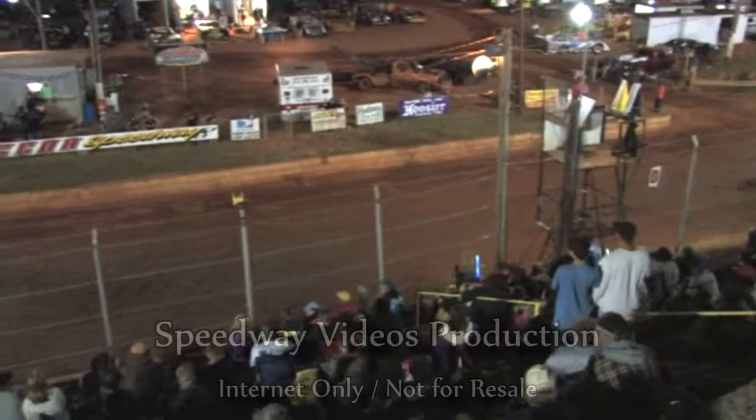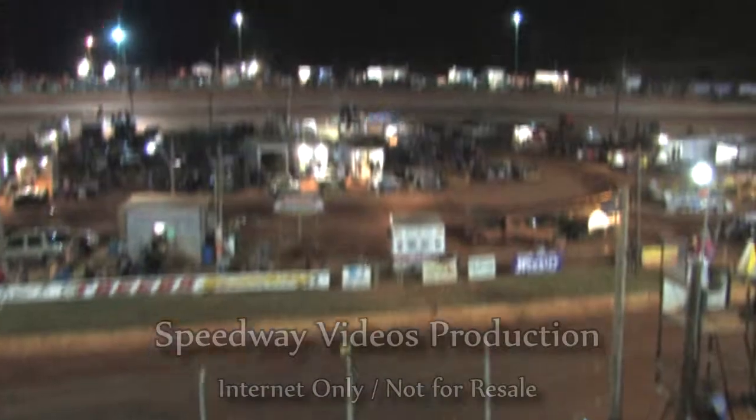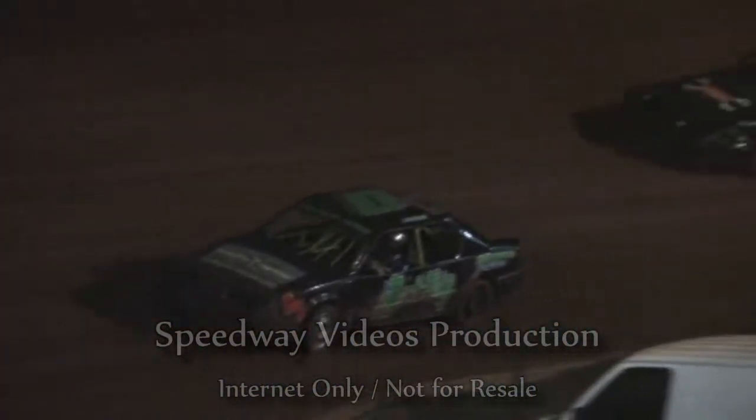Chris Hunt will finish fourth in the number 97. That will be our top four the way they end up tonight in the front-wheel drive. Modified Street main event — let's get them lined up in the pits, please.